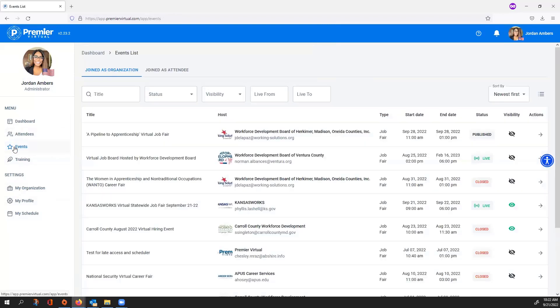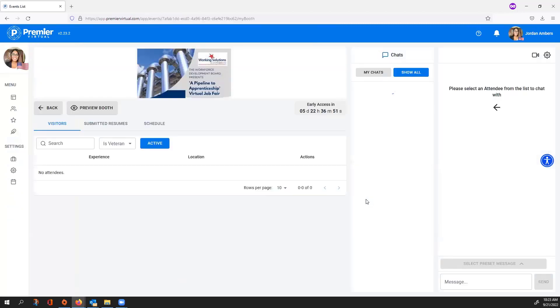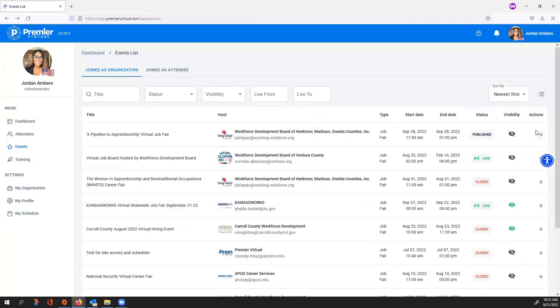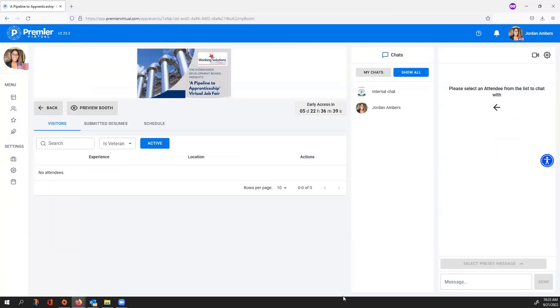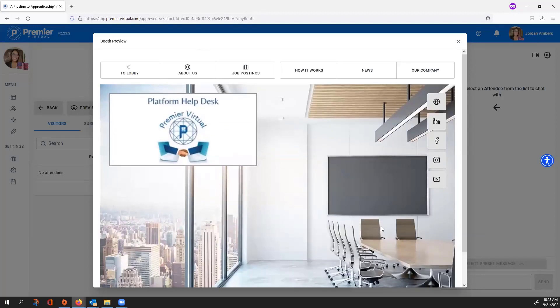To get to your event, select the Events tab and you'll see the event you registered for. If you're in card view, select Access Booth and it will take you right in. If you're in list view, select the Actions arrow and then Access Booth at the top right. Inside your booth you have a booth preview, so if you want to see what your booth looks like or help navigate an attendee to a part of your booth, you can open it up.